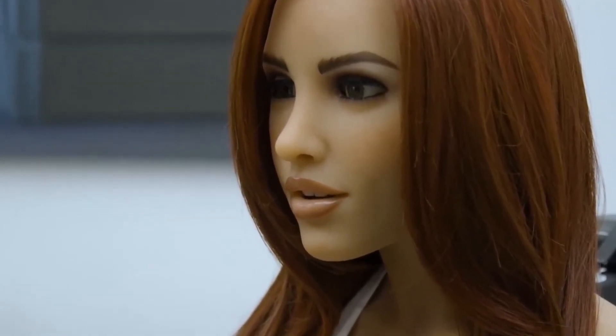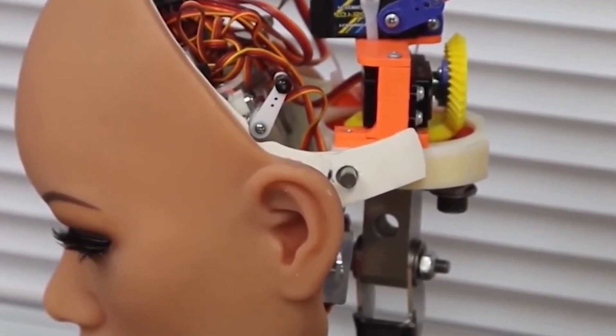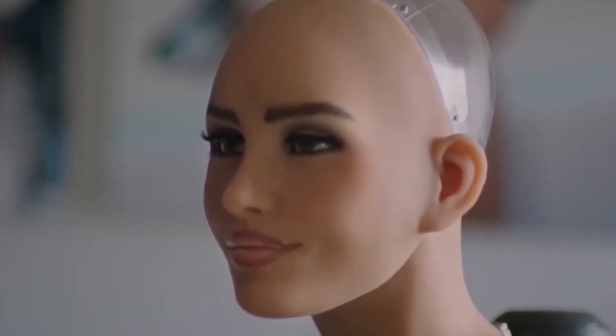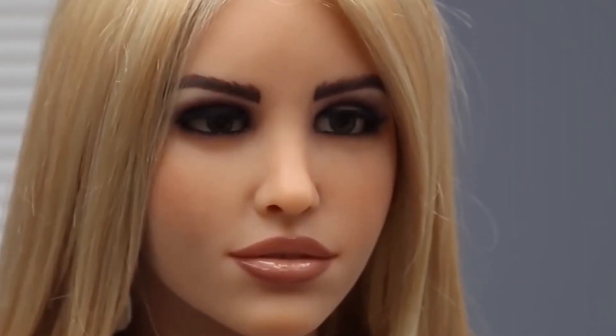Meet Harmony 2.0, a flagship creation by Real Doll. Known for hyper-realistic dolls, Real Doll took it up a notch with artificial intelligence that turns Harmony into a true companion. Her silicone skin is lifelike, but it's what's inside her head that's revolutionary — an electronic brain that helps her remember your preferences, recognize your voice, and adjust her behavior to suit your mood. Connected to a smartphone app, you can update her features, personalize conversations, and expand her capabilities over time. Harmony isn't just a doll; she's a growing, adapting companion that evolves with you.